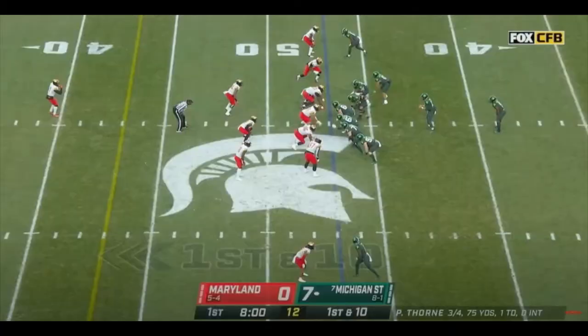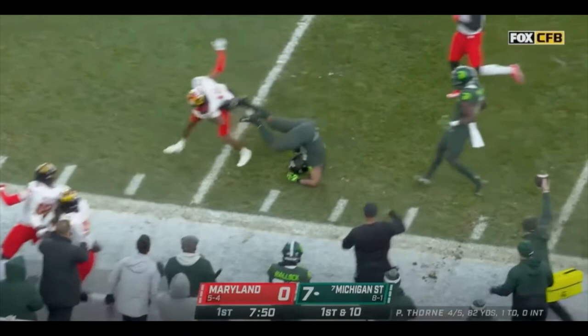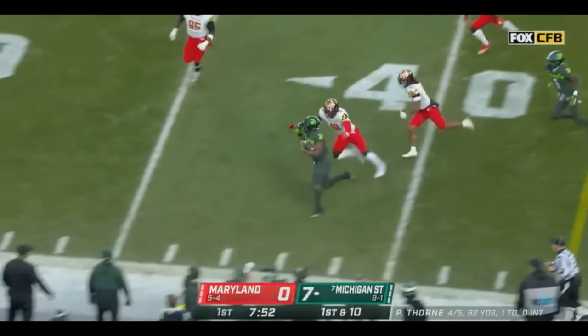On this play, watch defender number 18, the linebacker. Watch Walker's patience to just lure that linebacker in — he waits until he's even with the linebacker, then is able to get to the outside, make him miss with his elusiveness, and convert with a stiff arm. Another stiff arm to another defender, and then he gets the big gain. This is just fun stuff — that patience and elusiveness turning into a first down.